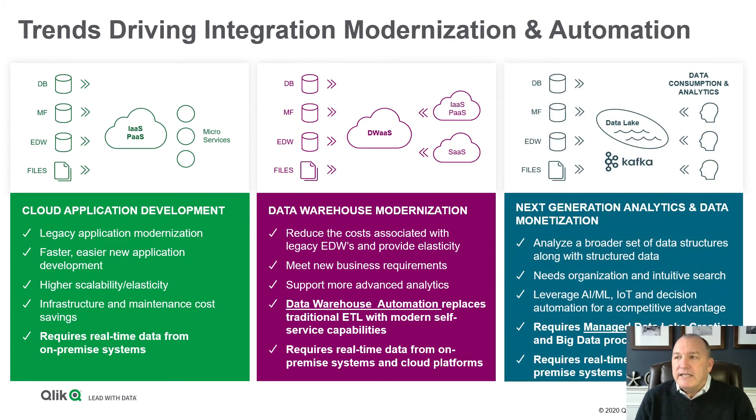Third and related is around data lakes — helping organizations take advantage of next-generation technologies including ADLS, things like Event Hubs or Kafka. How do they bring more data in real-time? How do they take that data and get analytic value from it? They need to be able to create data structures that can be used in things like AI and ML, bringing structured and unstructured data together to get the business value from cloud-based analytic initiatives.